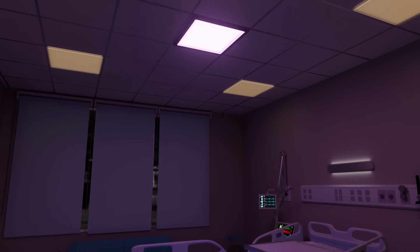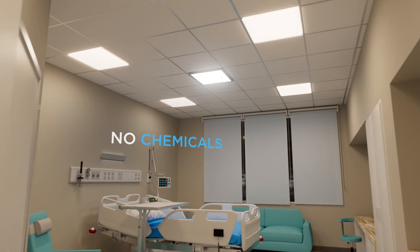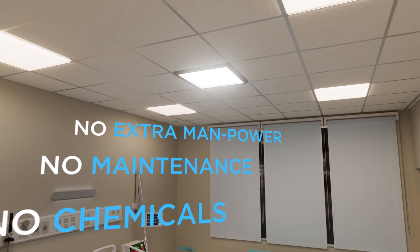Unlike other products which use violet light limiting daily use, clean white technology safely disinfects surfaces while people are in the room. No chemicals, maintenance, or extra manpower required.